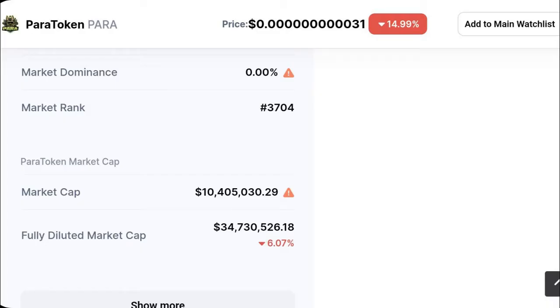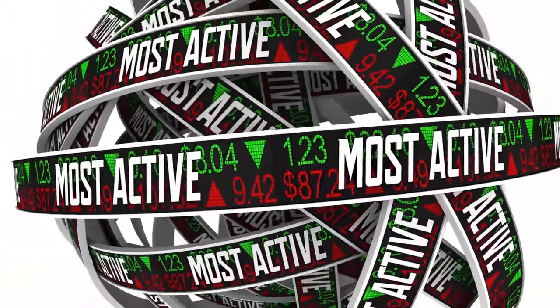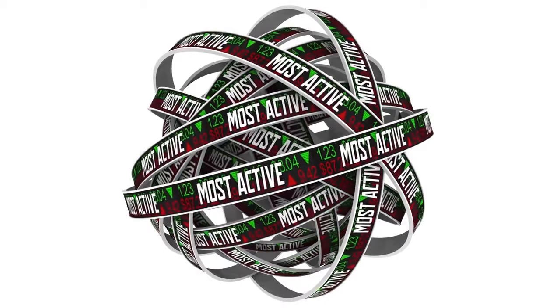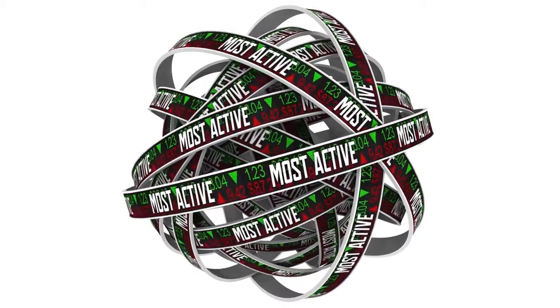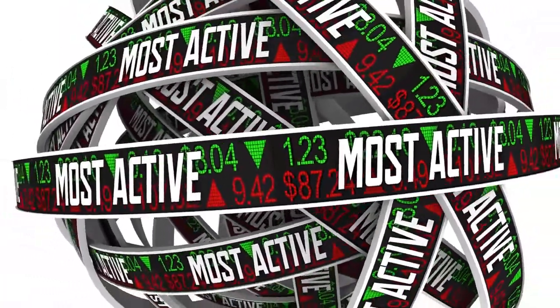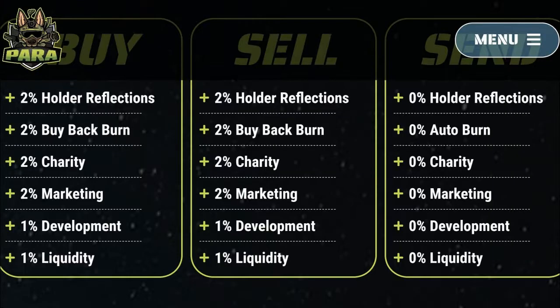Paratoken has a current market capitalization of $10.4 million according to CoinMarketCap. However, the 24-hour trading volume has dropped dramatically from $10 million when the token went public on the 28th of December 2021 to the present day, with the current 24-hour trading volume around the $240,000 mark. The tokenomics shows a 10% buy/sell fee.